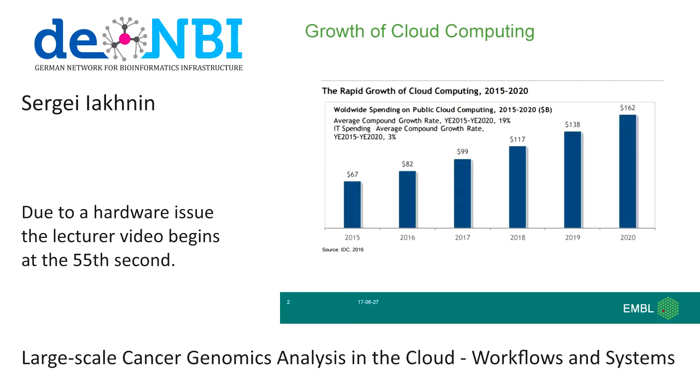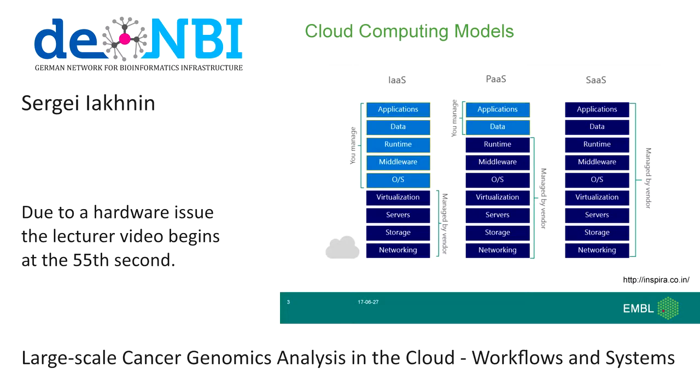Cloud computing is clearly experiencing pretty sustained and rapid growth over the last number of years, and certainly projected to do so for the coming future. It's important for us to distinguish several cloud computing models, and I'll talk about a couple of these today and give you a flavor of what it's like to run cancer genomics analyses in two types of cloud.